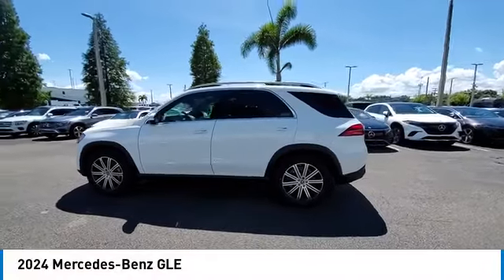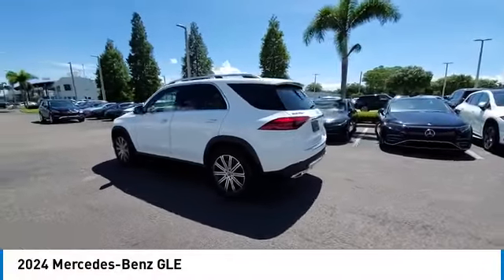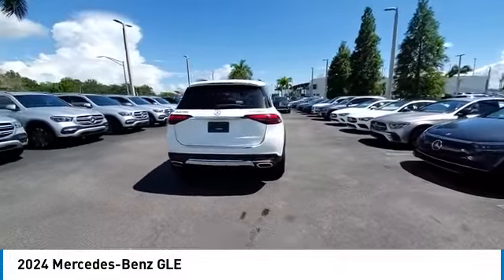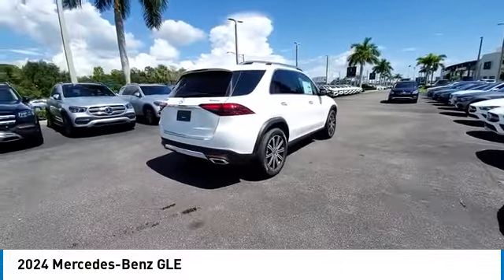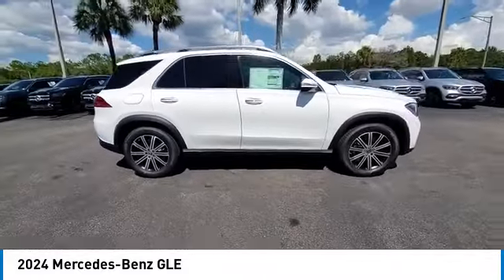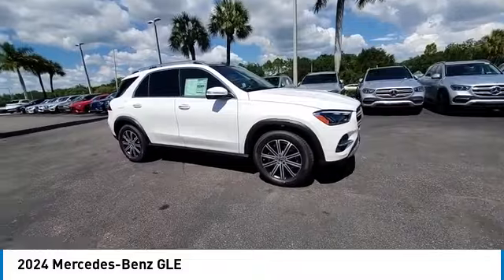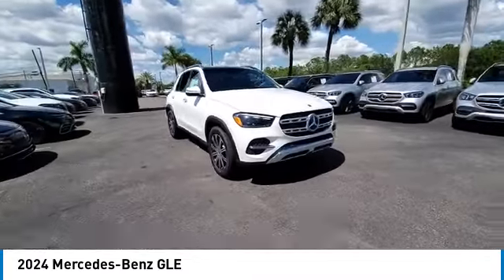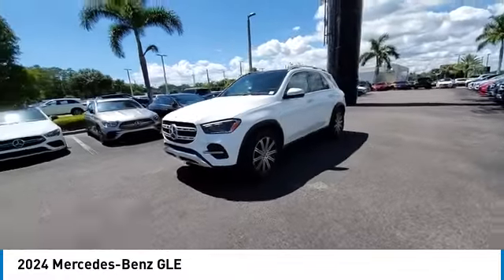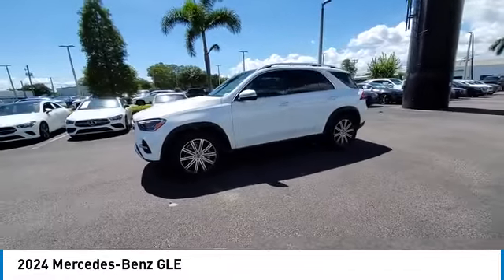Stop by and take a look at the 2024 Mercedes-Benz GLE. The GLE comes with a full Mercedes luxury experience. It combines the sports sedan performance with SUV stability. It comes with beautiful serene looking interiors and a command system that is close by to access every setting under the sun. This vehicle has less than 100 miles.